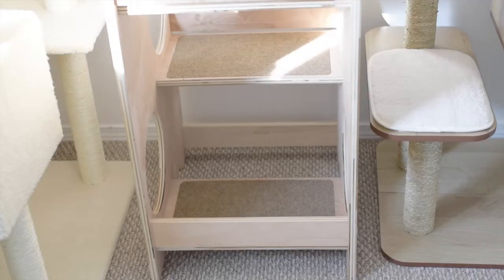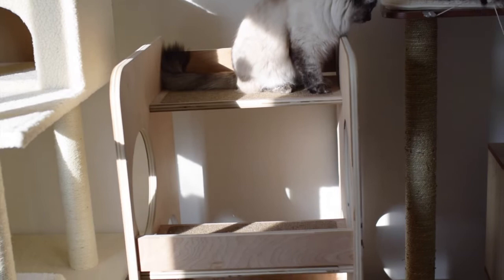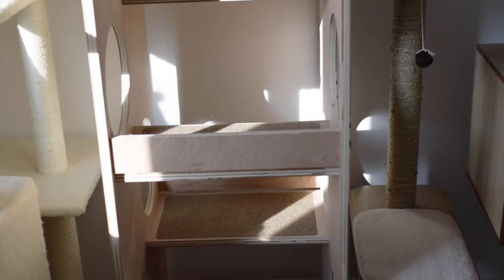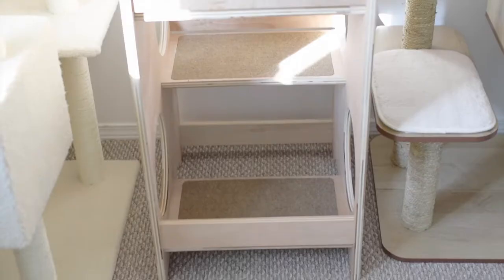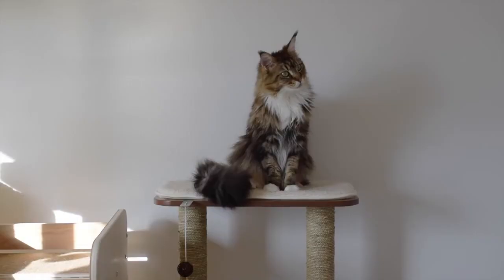Now for the cons — there's actually not that many cons about this tree, I just love it so much. But if you are looking for a cat tree that has a scratcher on it, then this tree might not be for you because it doesn't have any place for your cats to scratch. And the only other con that I can think of is that it is pretty expensive.